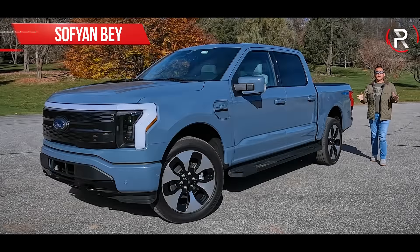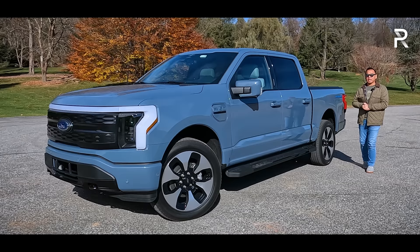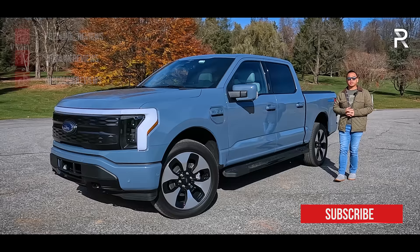When it comes to fully electric pickup trucks, Ford really got the jump start on the rest of the industry when they introduced the first ever F-150 Lightning back in 2021. The Lightning name has been around in previous years as a supercharged, high-performance truck, but Ford appropriately brought it back as a fully electric version of America's best-selling vehicle.